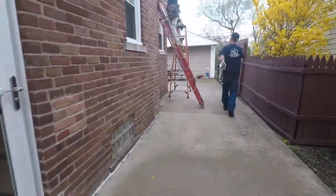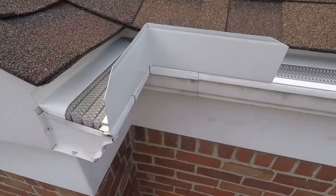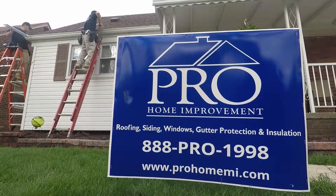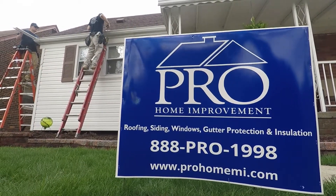I like that the guys showed up on time, the price was right, and I am happy to know that my gutters will not need to be cleaned anymore. Very professional, and I was impressed with the whole crew.